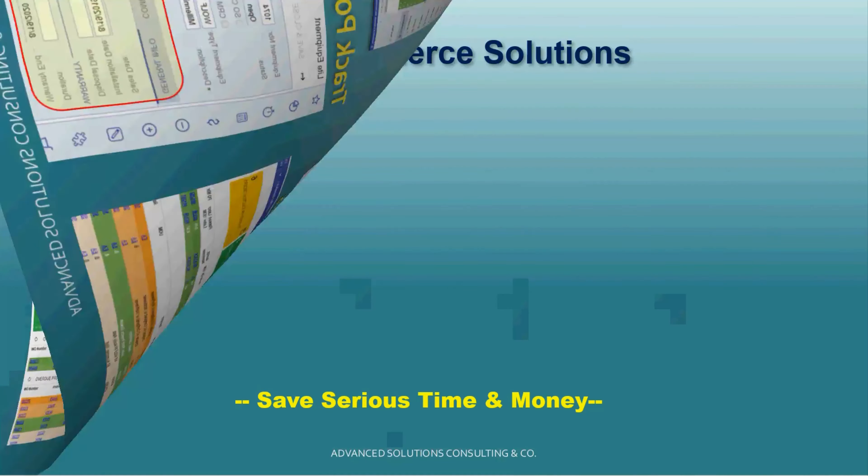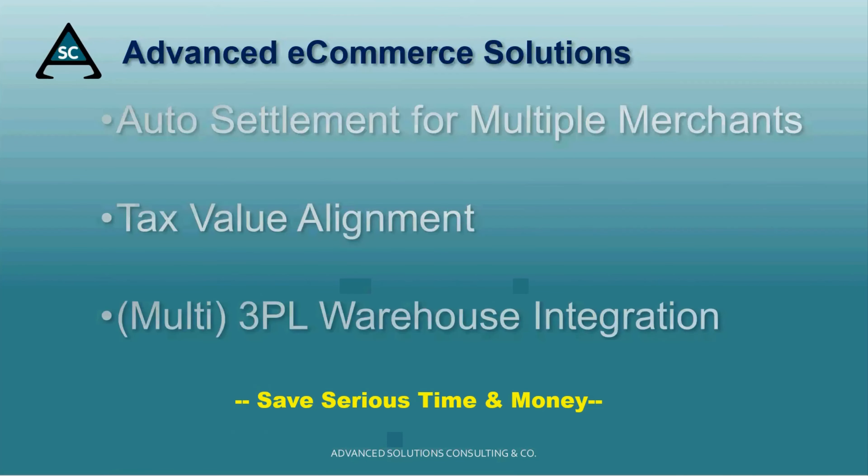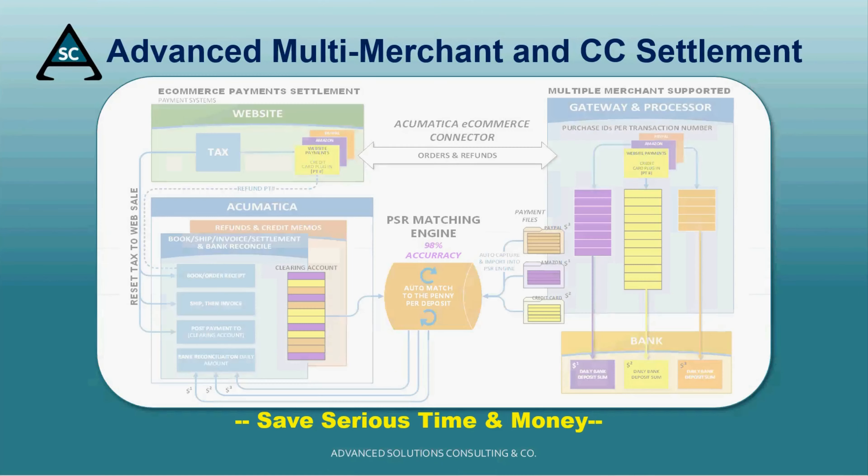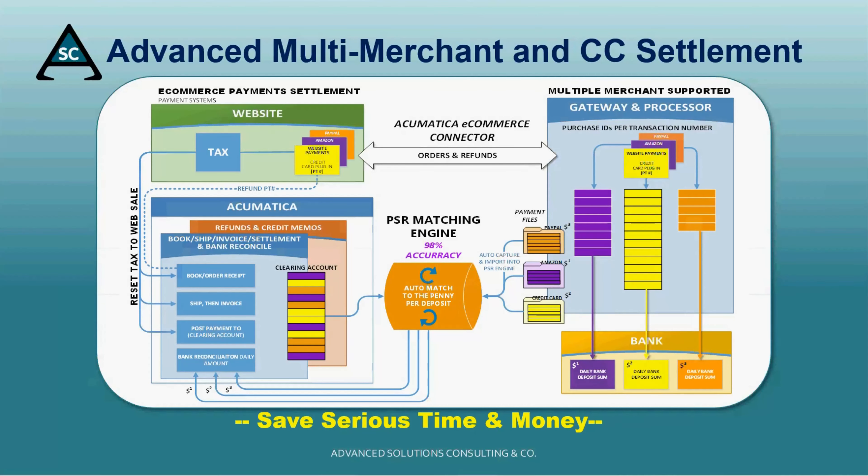Our advanced e-commerce solutions include a multi-merchant settlement tool that with 98% accuracy automatically settles payments from Amazon, PayPal, credit card, and other sources.